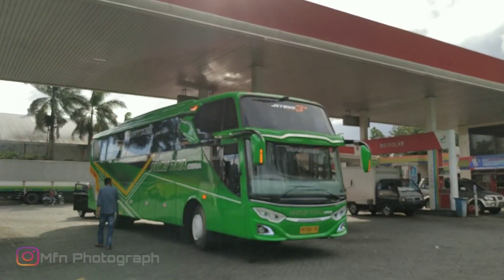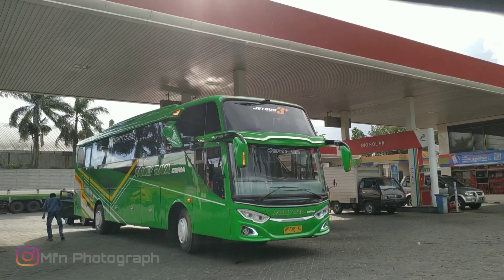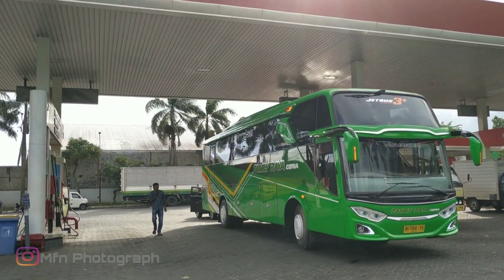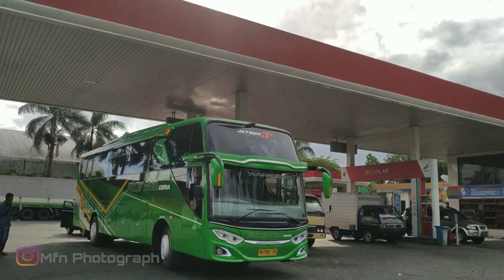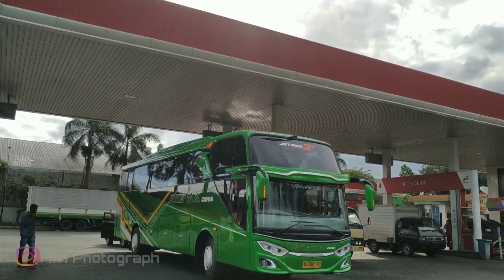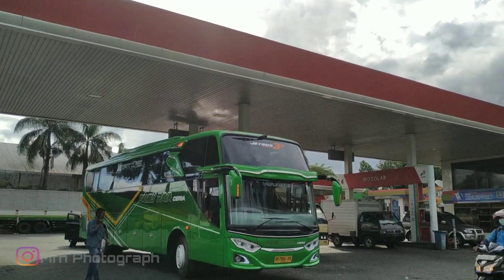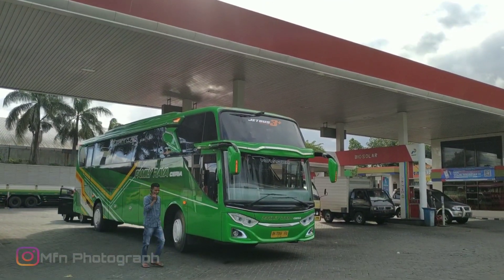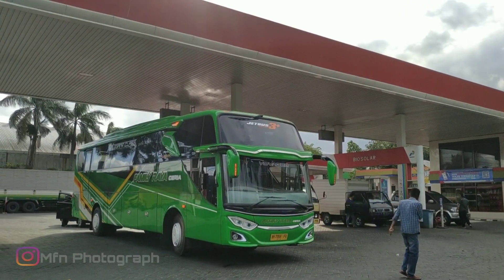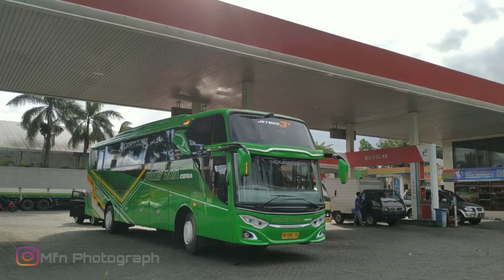Ini unit terbaru dari FRC. Mungkin ada yang tahu, ini nantinya akan dikasih julukan atau nama bus-nya apa ya. Biasanya FRC itu punya nama-nama julukan. Apakah jadi munti kalagulah atau apa itu, saya nggak hafal. Tapi sempat ada yang rilis Family Raya Ceria dari Budi Bus 99.